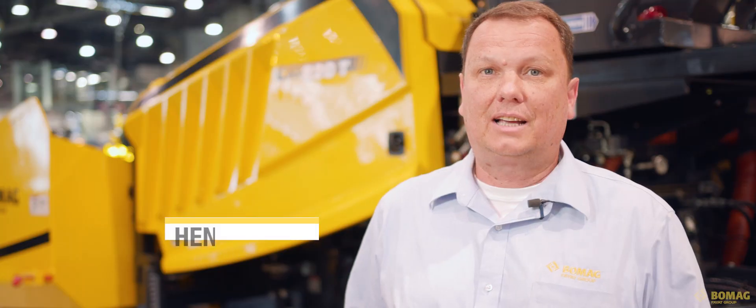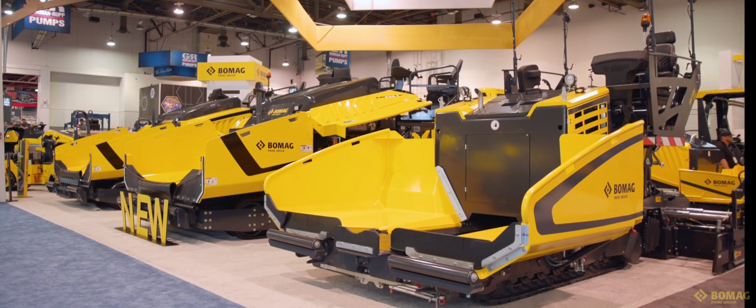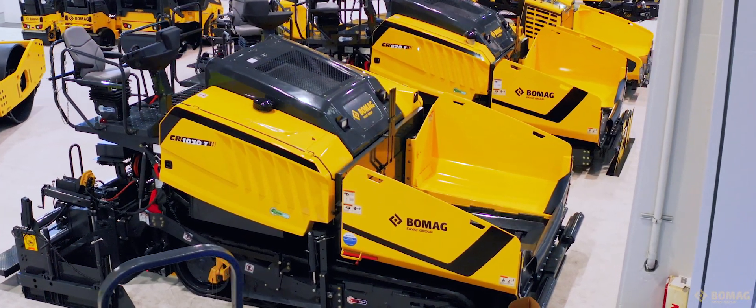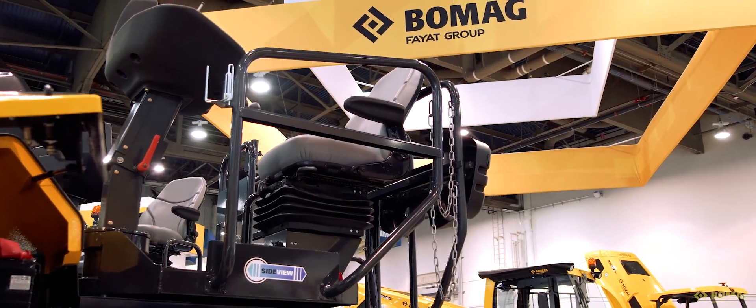This year at Conexpo we brought four different paver models: the CR1030T, CR820T, BF300, and BF200. We're really excited to show off the new body styles. We put twin operator platforms up there with a very comfortable seat, fully adjustable in three different directions.